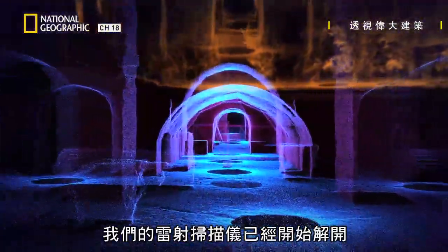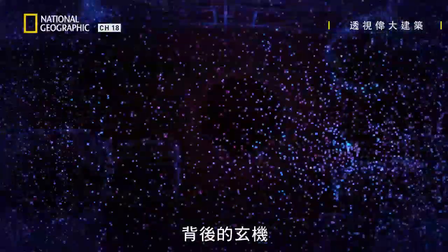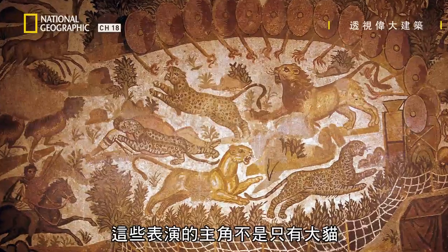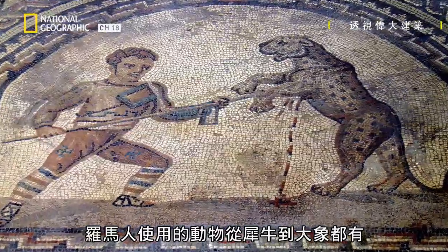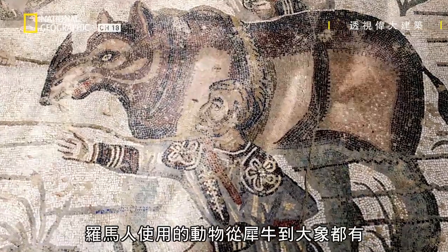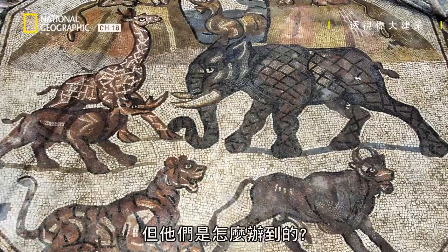Our laser scanning has started to unpick the secrets behind the engineering of the Romans' incredible amphitheatres. Big cats weren't the only stars of these shows. The Romans also produced everything from rhinoceroses to elephants as well as huge pieces of stage scenery. But how did they do this?